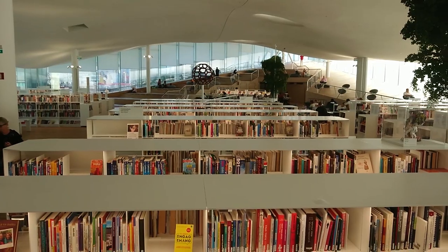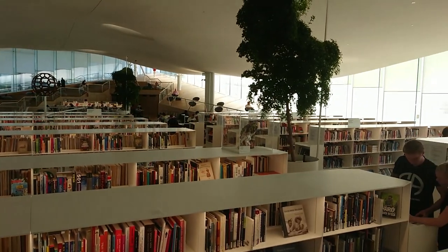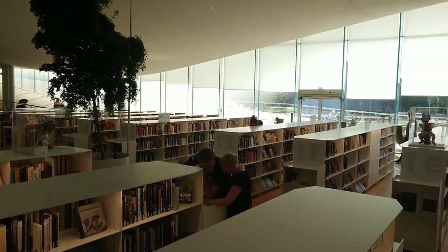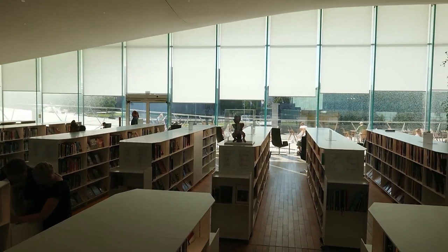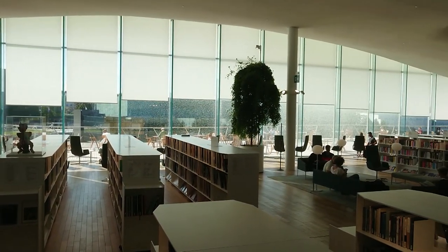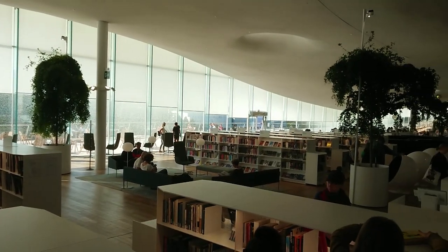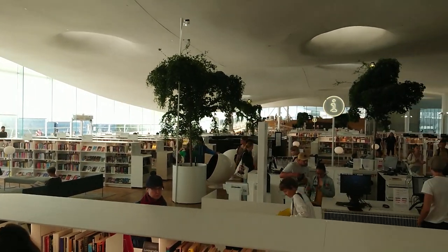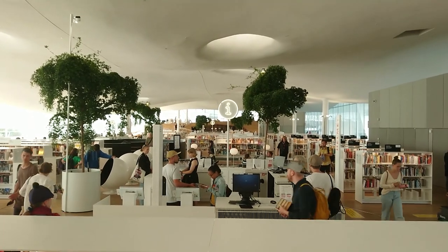The third floor is the actual library itself in the sense of collections, although we consider the entire building the library. We call it book heaven because it's a very inspirational place — the architects designed it with trees inside, almost like an indoor park. There's lots of open space and lighting, a very welcoming place to come and spend time.